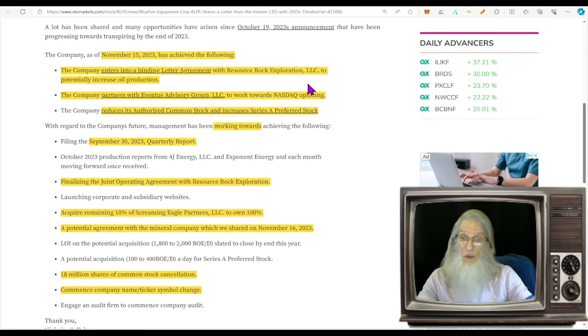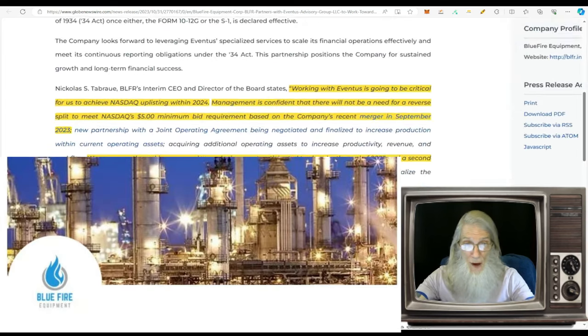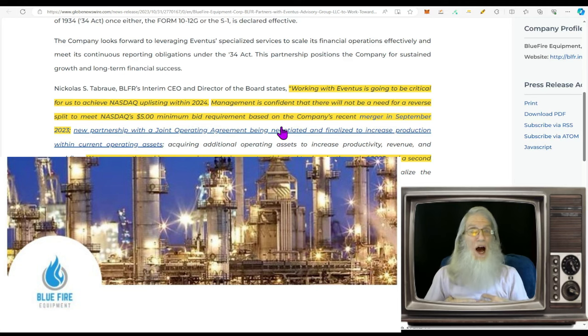The company entered into a binding letter of agreement with Resource Rock Exploration to potentially increase oil production. They partnered with Adventius Advisory Group to work toward an uplisting to the NASDAQ. The CEO says working with Adventius will be critical to achieve NASDAQ uplisting in 2024. However, management is confident there will be no need for a reverse split — they think they can meet the five-dollar minimum bid requirement based on the company's recent merger in September.